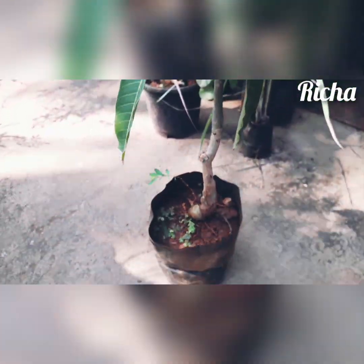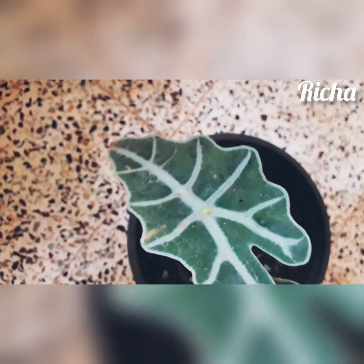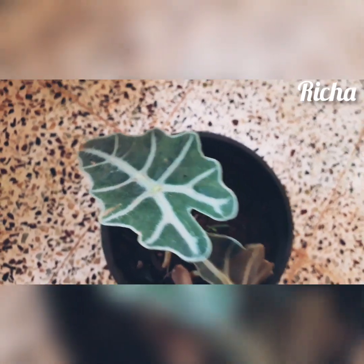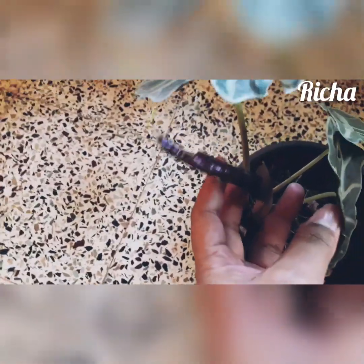And here is my new elephant ear plant. I got it for 300 rupees and it is so healthy. I was searching for it for a long time but was not finding it, and today I got it and I'm so so excited to receive this plant!